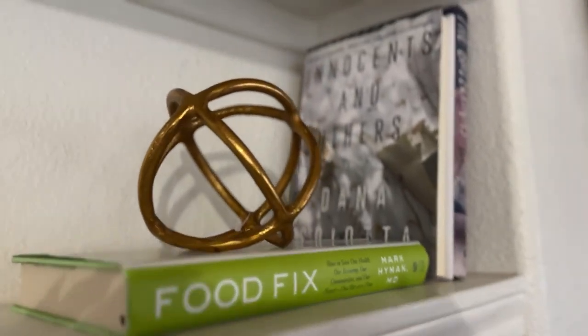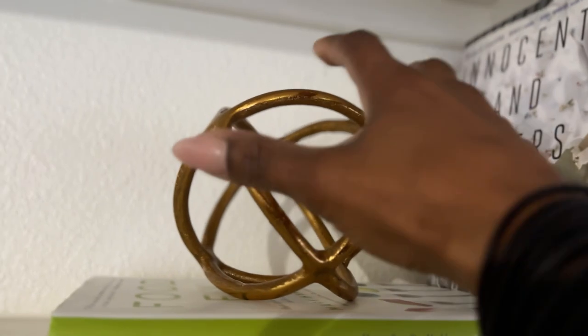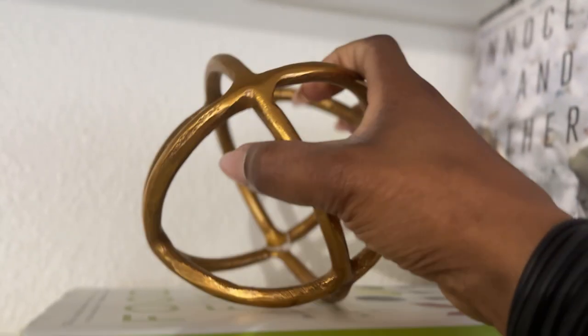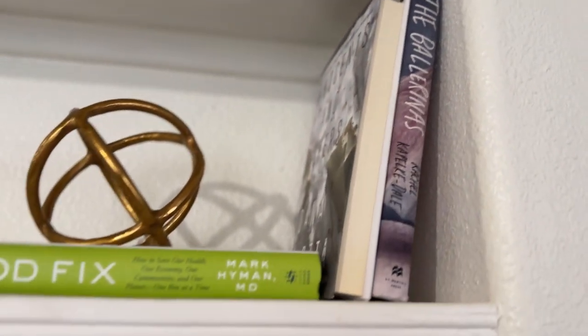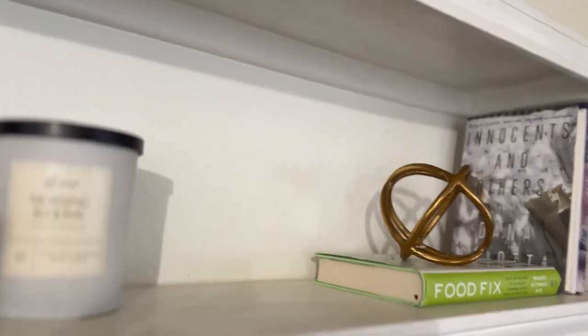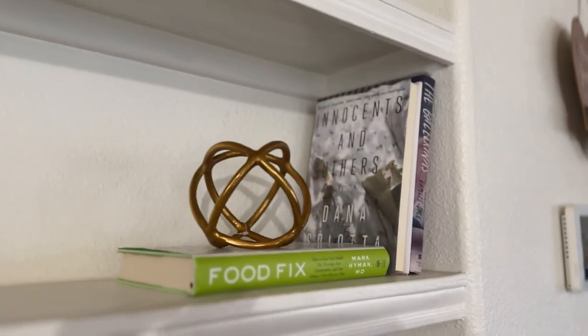Don't forget this decorative piece — this circular beautiful gold piece that I placed on some coffee table books I got from Dollar Tree. I got books with light colors because I want just a little pop of color — muted but inclusive of colors.